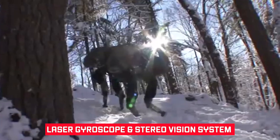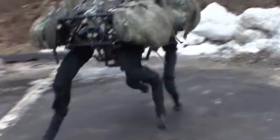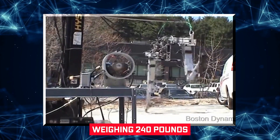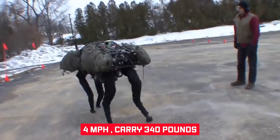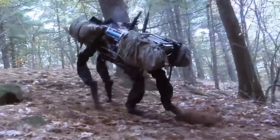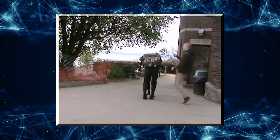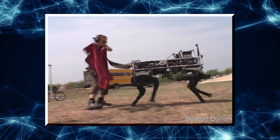A laser gyroscope and a stereo vision system are also included in Big Dog. Big Dog is about the size of a small mule — three feet long, two and a half feet tall, and weighing 240 pounds. It could sprint at four miles per hour, carrying 340 pounds, and climb a 35-degree inclination while traversing rough terrain. An onboard computer that takes input from the robot's different sensors controls the robot's locomotion, and the control system is also in charge of navigation and balance.